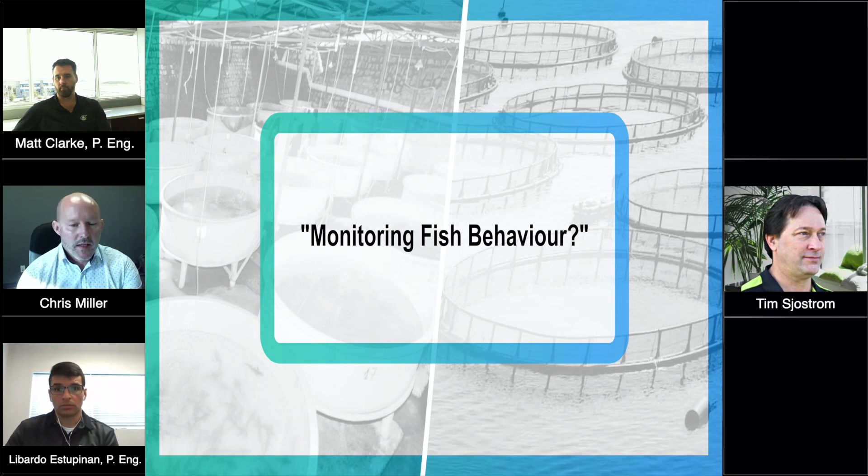As Matt mentioned, if there are challenges with staffing, that becomes something that can be automated through systems, processes, and machines. That also resolves the issue of finding people to monitor the systems.